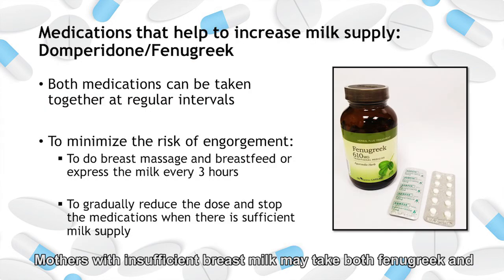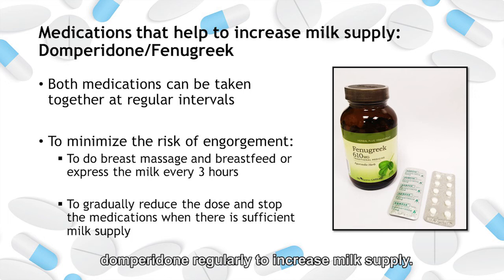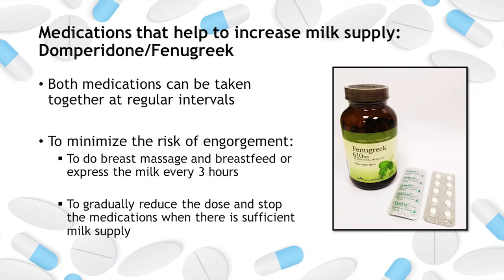Mothers with insufficient breast milk may take both fenugreek and domperidone regularly to increase milk supply. To minimize the risk of engorgement while on these medications, please perform breast massage and breastfeed on demand, or express the milk three-hourly. Please also reduce the dose gradually and stop the medications when there is sufficient milk supply.